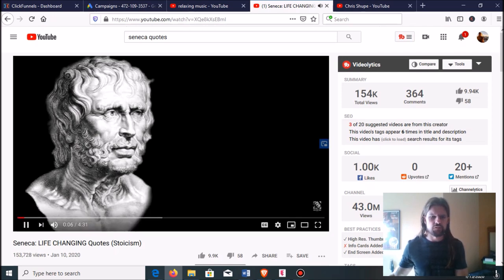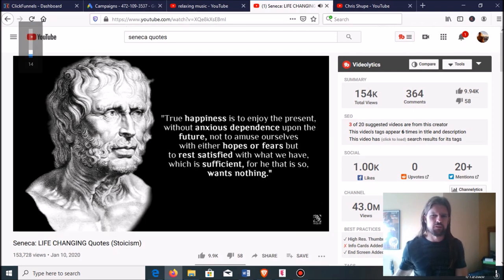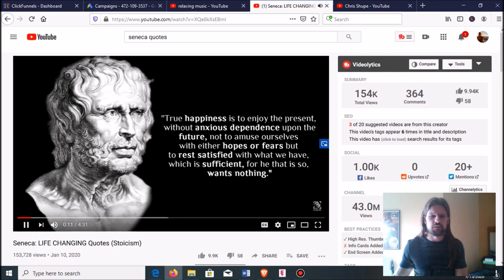Look at how easy this is. It's a picture, some music, quotes that somebody probably just Googled, and a voice reading them in the background. You don't even need the voice — you could just write the quote over the picture. Let me show you in about three seconds how I could recreate this video from scratch. Since this video is about Seneca, you could try a video about Plato. Let's go to Google and search for Plato Quotes.